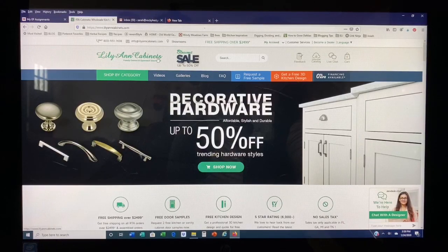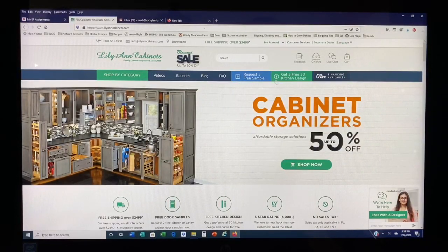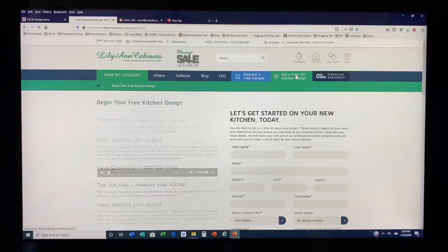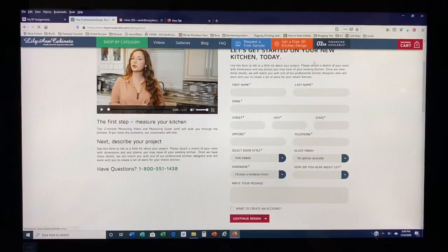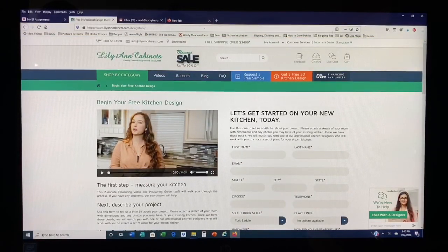We had looked online and also been to a couple of shops looking at kitchen cabinets, but my final choice ended up being Lily Ann Cabinets. I'm going to show you guys that you can get a free 3D kitchen design by using this little tab right here, and this is where I got mine from. It was very simple to use — I just filled out all of this information, hit continue design, and sent over my kitchen measurements to them as well as a few design ideas. Then what I got back a couple of days later was the 3D design.